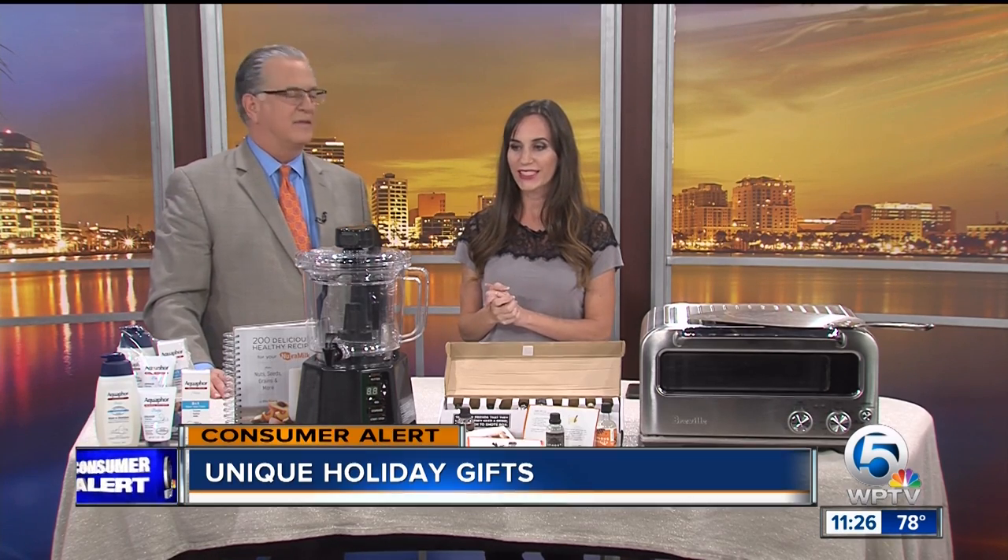We want to hook up WPTV viewers today. Can we give them a discount? Please do. So just for watching, you can save $50 and get free shipping by using the code WPB50 at thenutramilk.com.